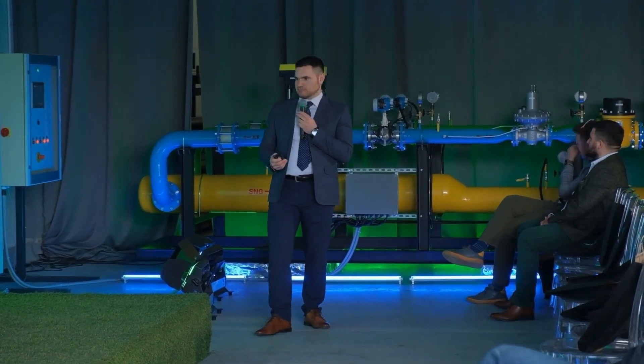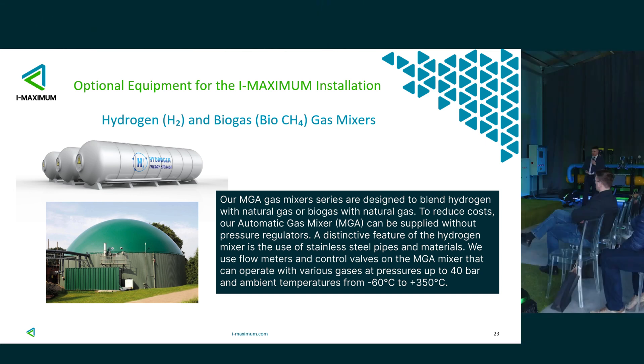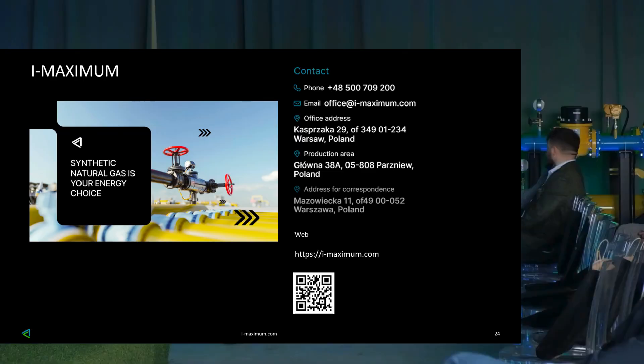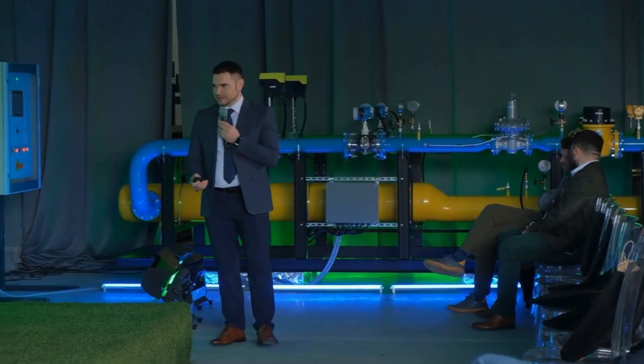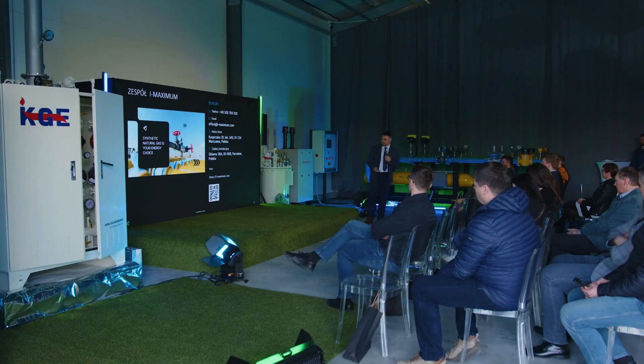We can mix other gases, achieving the appropriate parameters of the mixed gas — for example, for transmission companies maintaining high pressures up to 40 bar, or at low pressures. The operating temperature range of this device is from 60 to 350 degrees. I invite you to collaborate. Thank you.